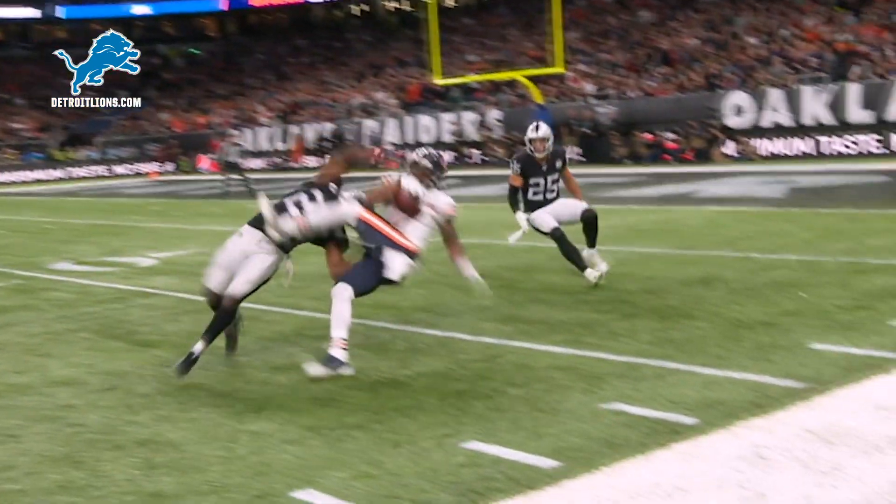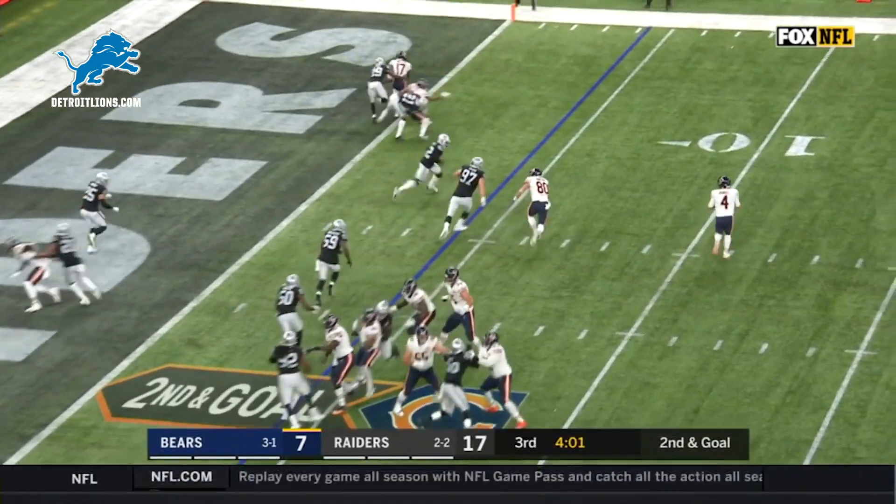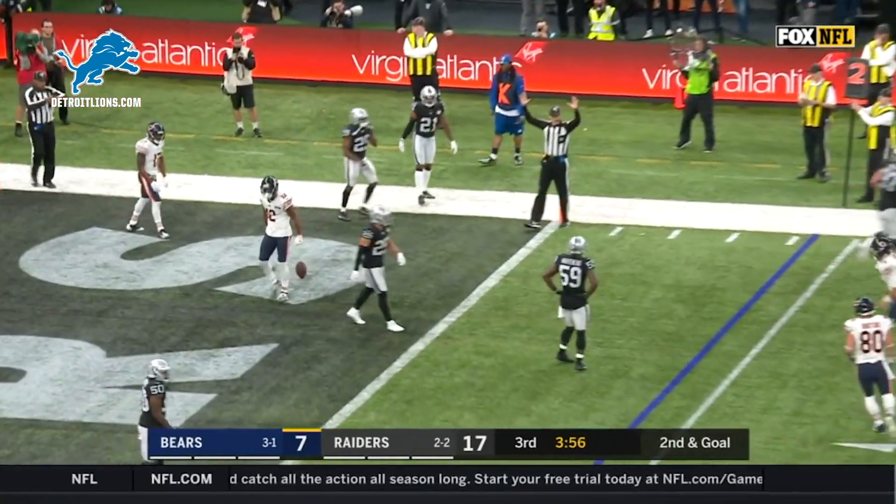You can't really cover it any better than what LaMarcus Joyner does here in the slot. Second and goal from the four. Daniel throws — touchdown, Robinson.